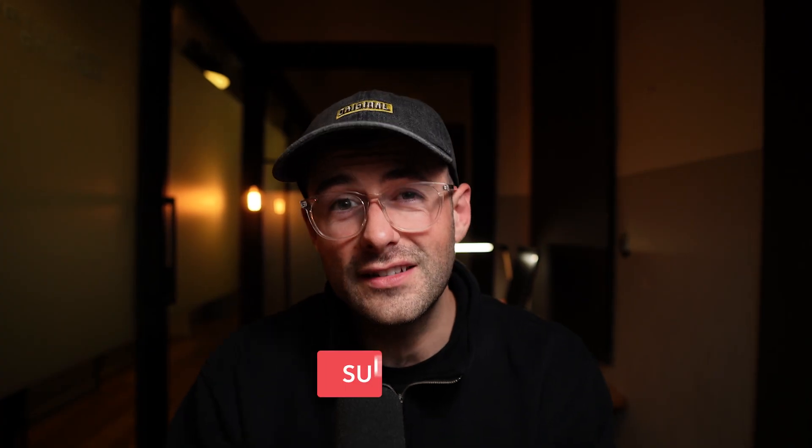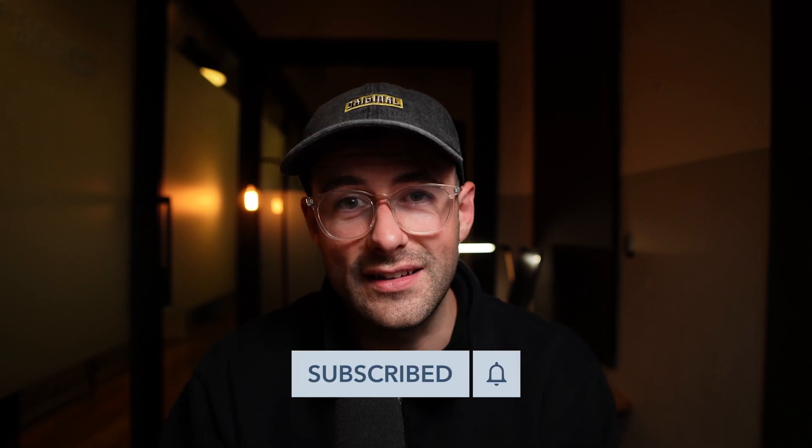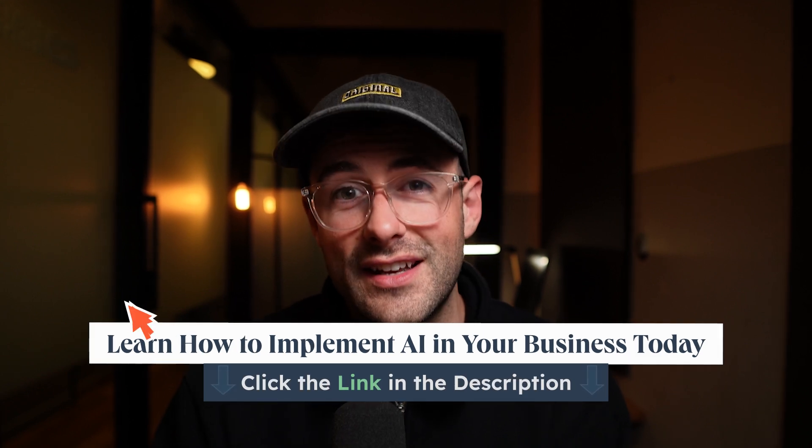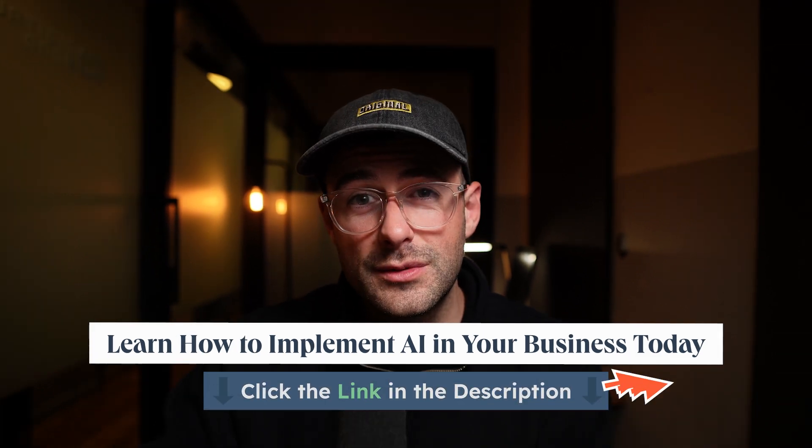If you liked this video, don't forget to subscribe for more business and AI insights. And don't forget — HubSpot has put together a free guide on how you can implement and invest in AI in your business today; you can find a link in the description below. Remember, AI is a tool to enhance your business, not define it. Use it wisely and it can create more meaningful connections with your customers than ever before. Thanks for watching and I'll see you in the next video.